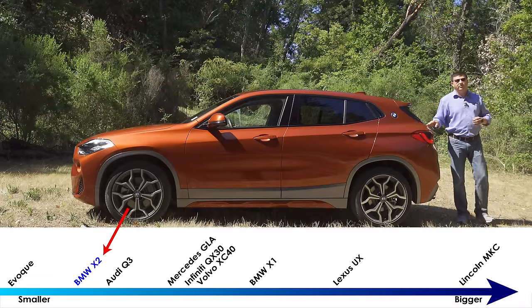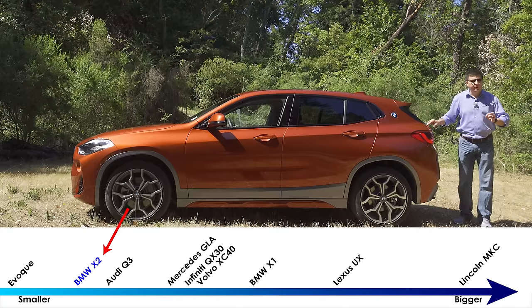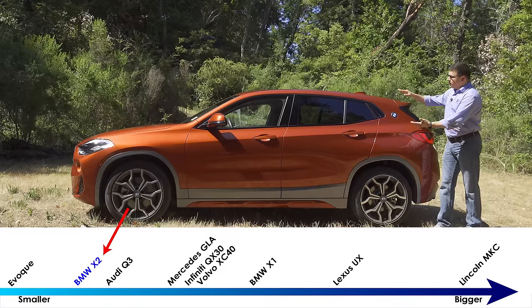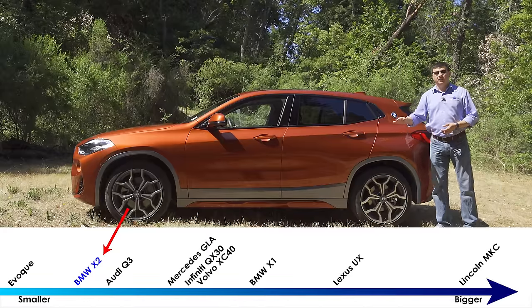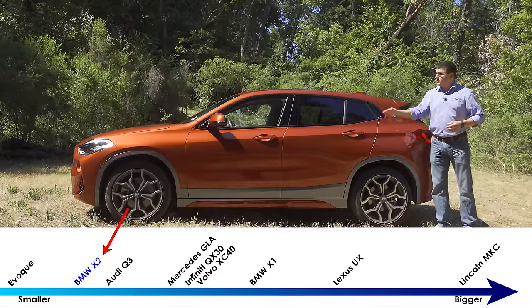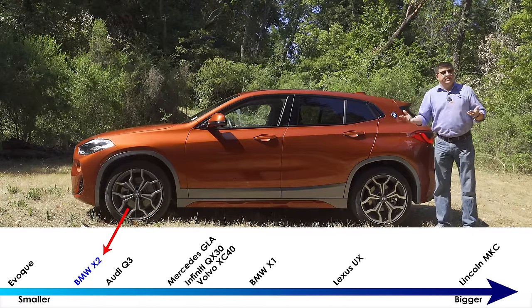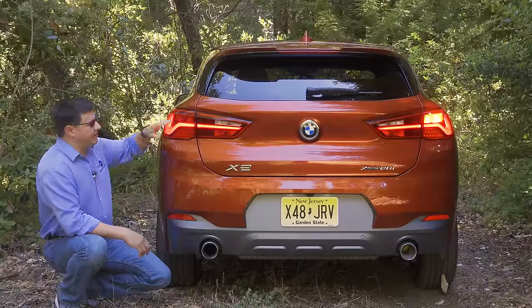The first thing BMW did to create the X2 from the X1 was shorten the overall body — this is 172.2 inches long, about 3 inches shorter than the X1. They also squished the body down, so this is 2.8 inches lower to the ground overall than the X1, but they didn't change the ground clearance. Instead, all they did was compress the body in the middle, so the roofline is closer to the ground while the chassis bottom remains the same distance from the ground.